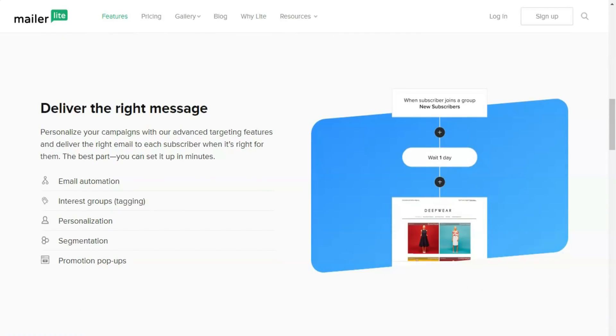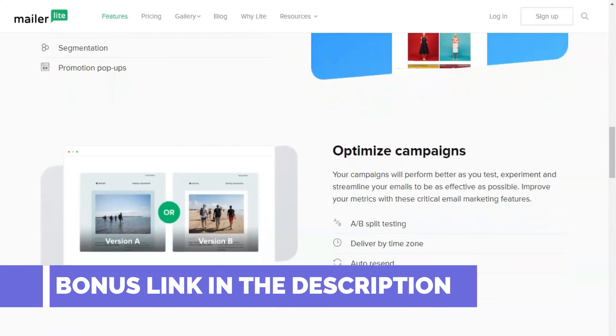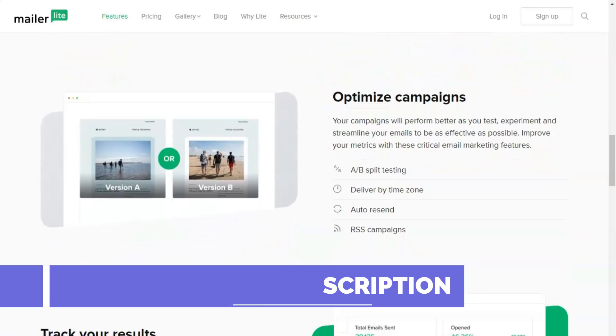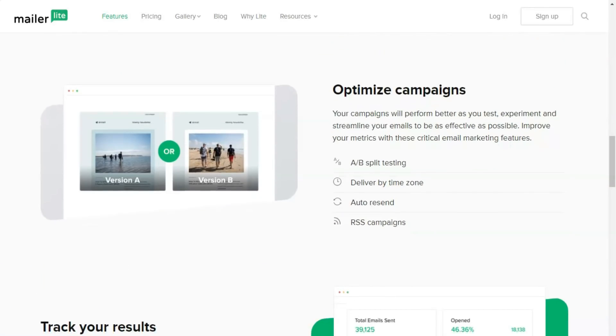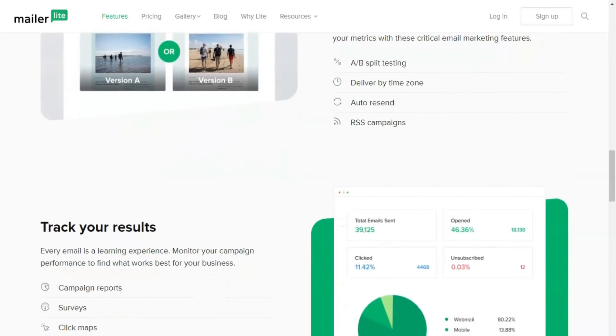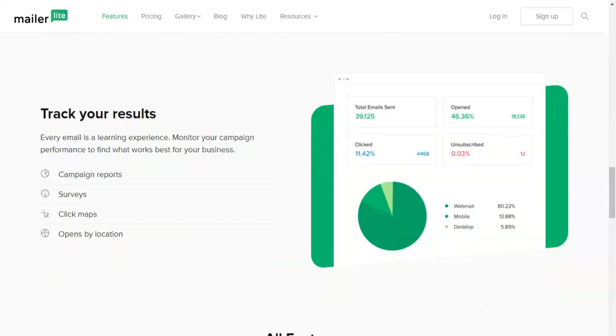MailerLite's A-B testing functionality gives you a choice to either copy your first version to change a couple of variables or to design two emails from scratch. For the most effective tests, I recommend changing as few elements of the campaign as possible. MailerLite makes it easy to choose which elements you'll test and automatically sends the winning design to most of your email list when the test is over.